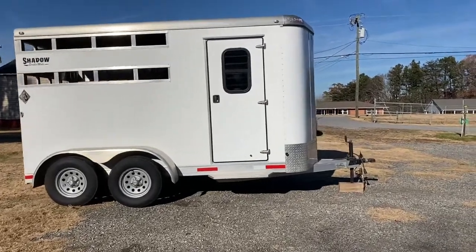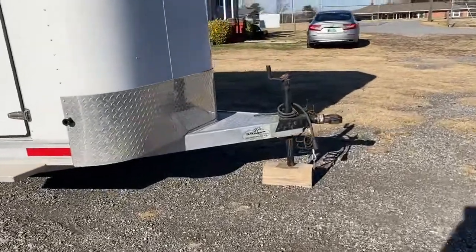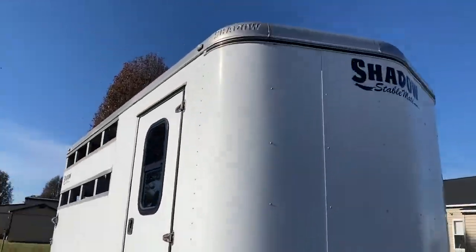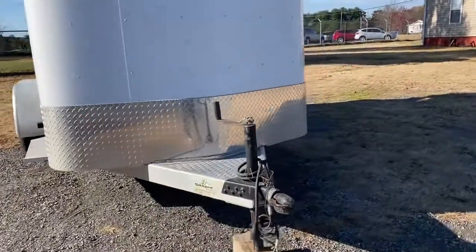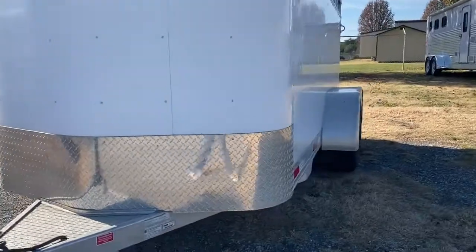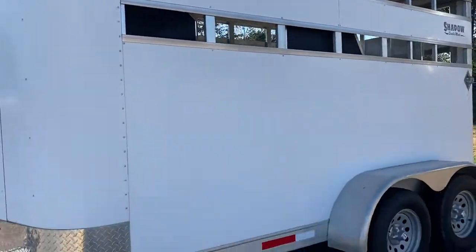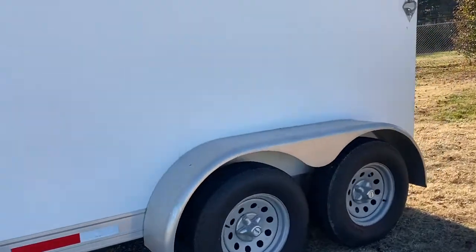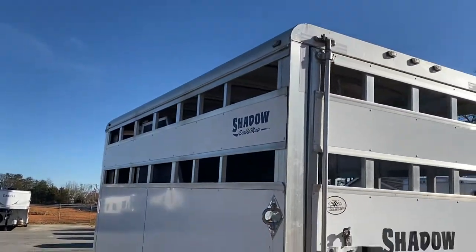It does have a dressing room. Actually sold this trailer new in 2016 here on the lot. It does have where you can put the plexi in. These are real lightweight trailers — the empty weight on this trailer is 2600, so it does not weigh much at all.